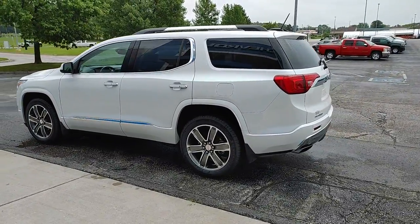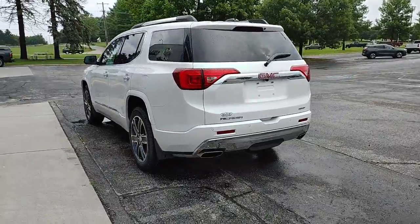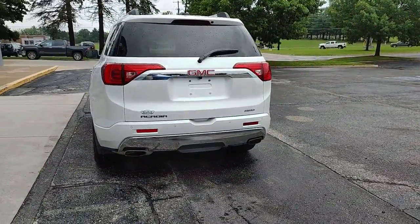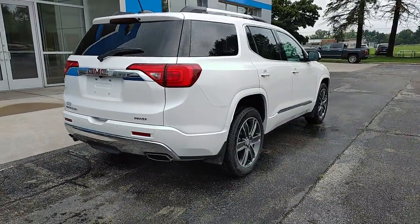Keyless entry, all-wheel drive, navigation system, fog lamps, remote engine start, keyless start, heated rear seat, cooled front seat, power passenger seat, premium sound system.